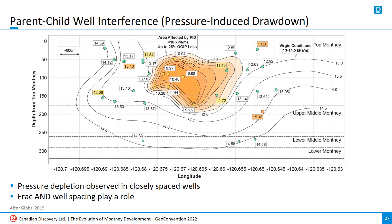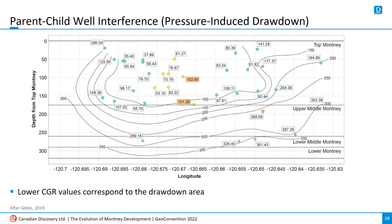Several operators are also dealing with parent-child well interference, or pressure-induced drawdown, whereby infill wells fail to reach the same production rates as the first wells on a pad, or contribute to increased decline of earlier wells' production. This is a sectional view from an example pad in the Tower area, where closely spaced wells coincide with an area of depleted pressure. Both frack and well spacing can contribute to this phenomenon, and the biggest challenge is that there's no one-size-fits-all solution — spacing is dictated by reservoir conditions. CGR values are also severely reduced in the same drawdown area.